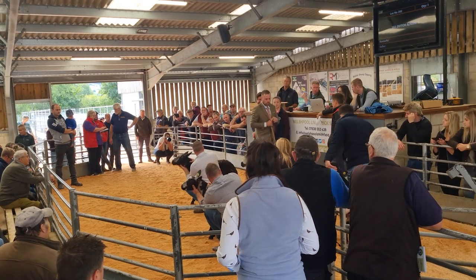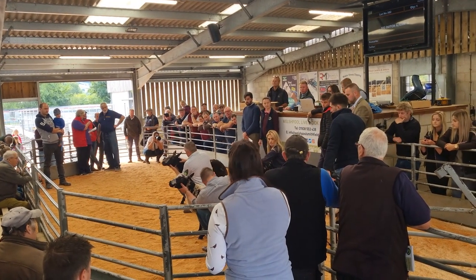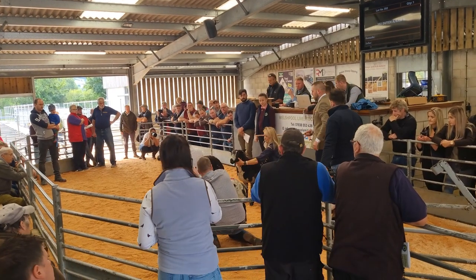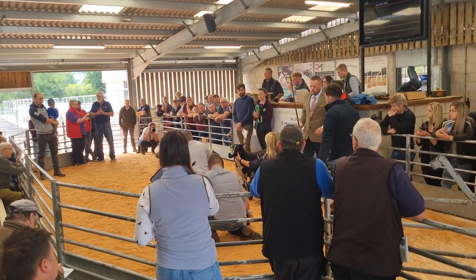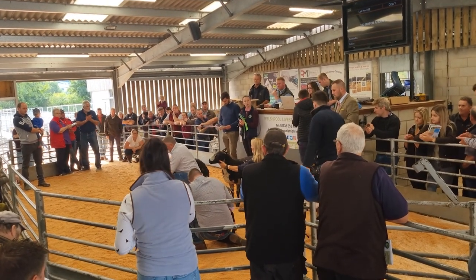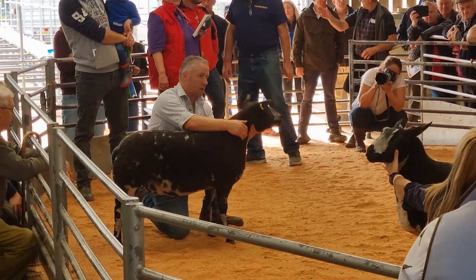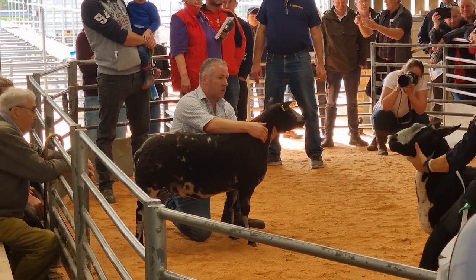The judge is now making his final deliberations. You could cut the atmosphere with a knife. The two best rams, the two best ewes — and he's found the winner. That is beyond what we could have ever expected. I'm absolutely thrilled with that. To win Supreme Championship is something we didn't expect.